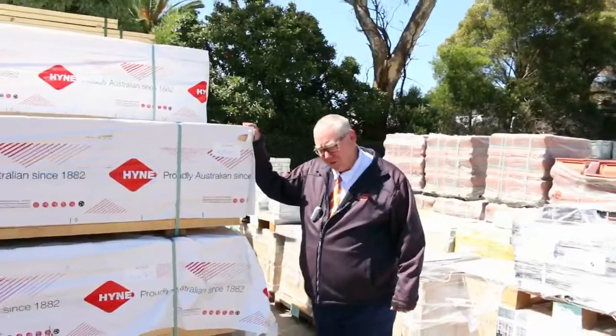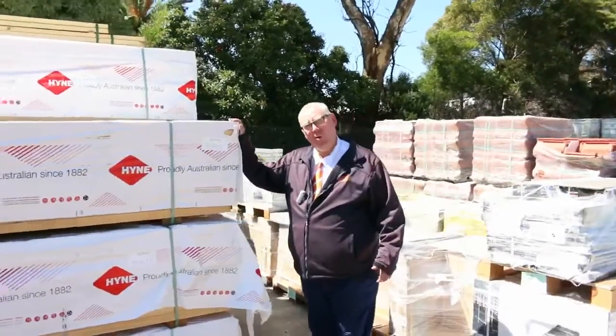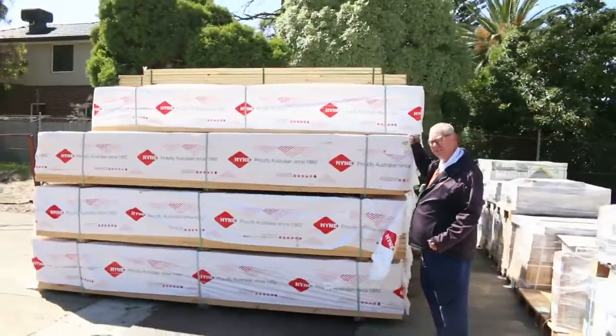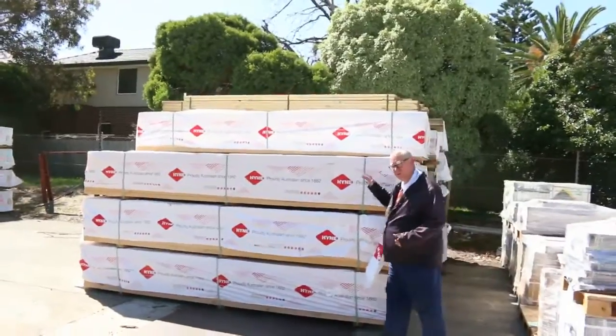G'day, Michael from Fouls here once again for the Tuesday afternoon preview for tomorrow's auction — Wednesday the 22nd of February 2017 at 10am. We've had heaps more deliveries in this week, let's go for a walk and check out what we've got.